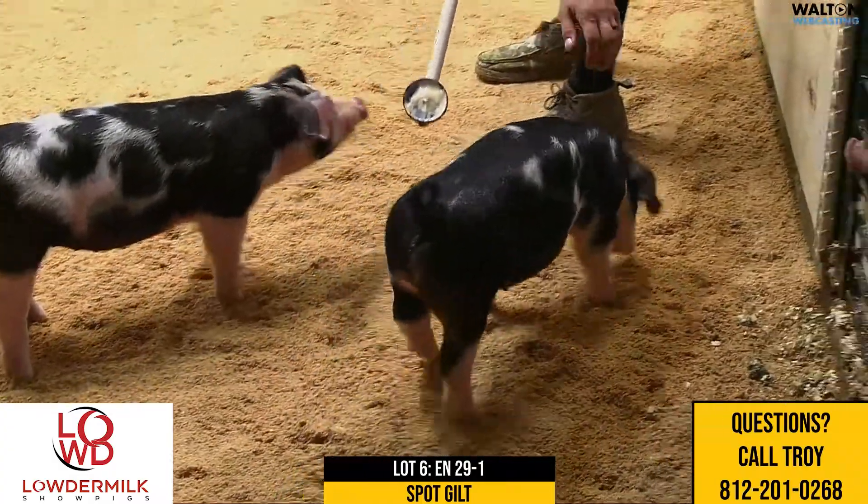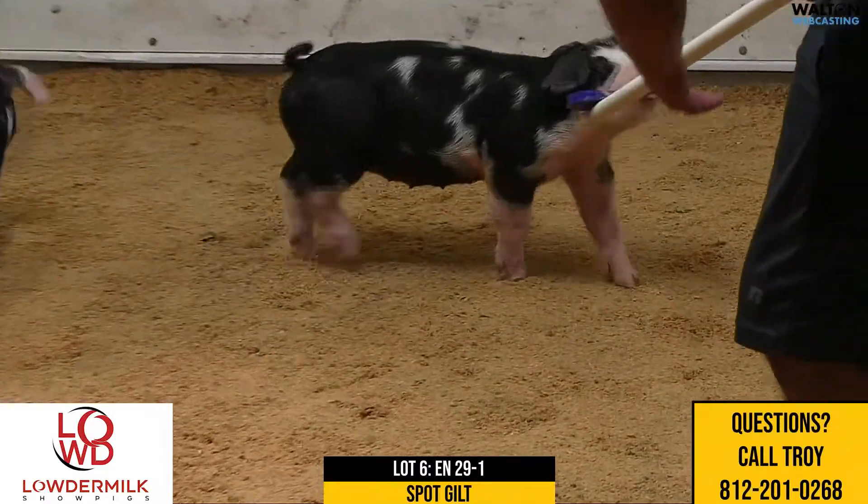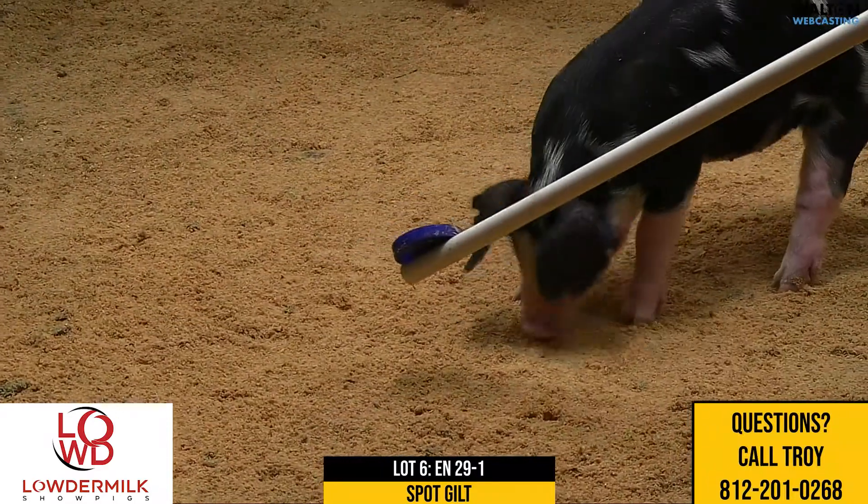Her immaturity, her length of front end, her femininity — the head and head carriage for a spot gilt is just impeccable. I like this one's bone work. I like this one's center body.